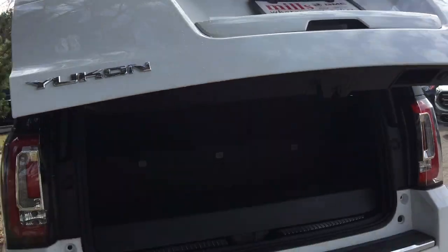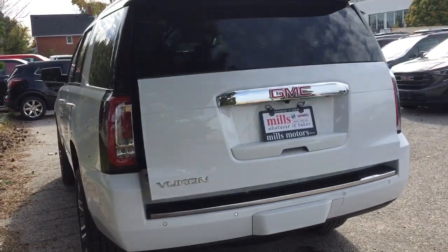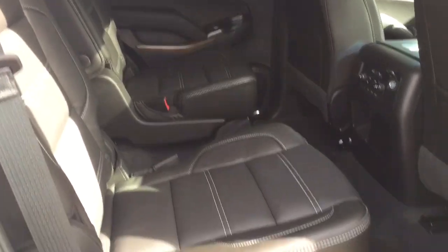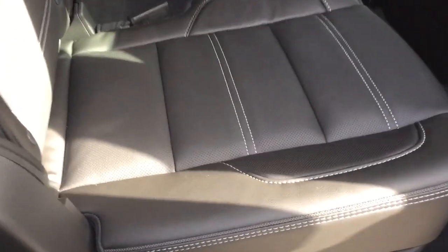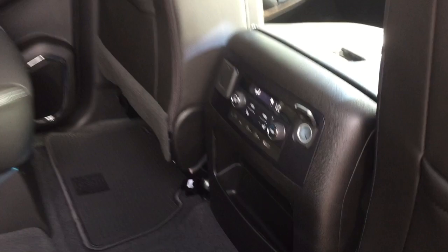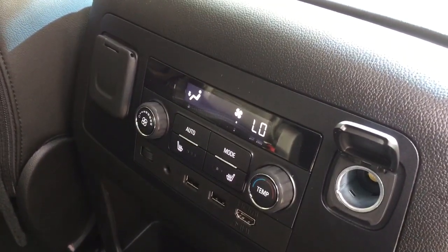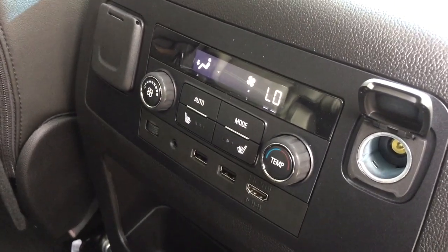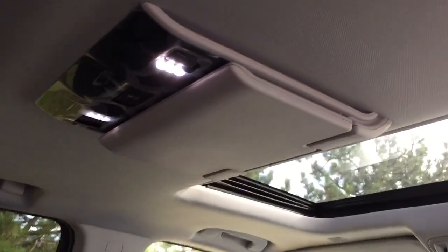To close the hatch, just reach up and press the button and it safely pops back into place. The perforated leather seating continues in the second row, where you've got temperature controls, rear heated seats, HDMI in, USB, 12-volt power, three-prong power — everything you need right here. And you've got the Blu-ray DVD screen above.